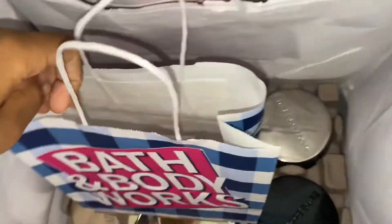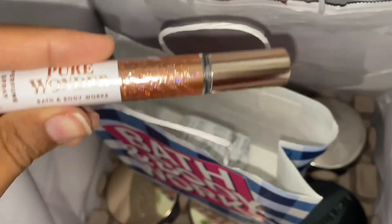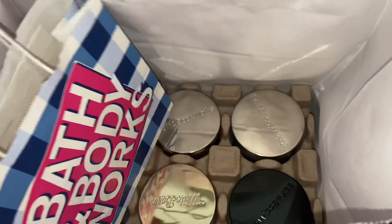I had a coupon for a free item, so I went ahead and picked up the Pure Wonder perfume spray. I'm going to keep this in my purse, so I picked up the pocket size to match. This will be my purse fragrance for the wintertime.